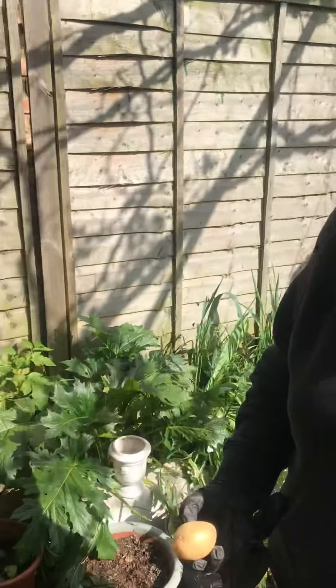Hi George Spicer, Mrs Thomas here again. I'm in my garden today — it's a beautiful sunny day, so I thought I'd use this opportunity to get outside, do some planting, and show you around my garden.